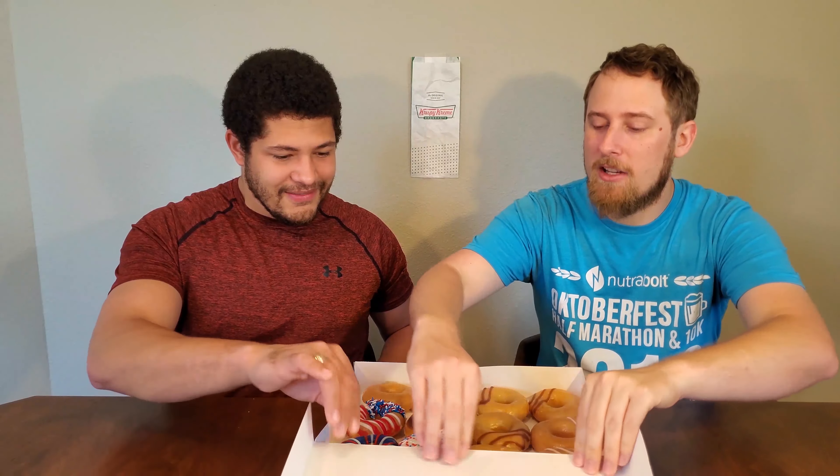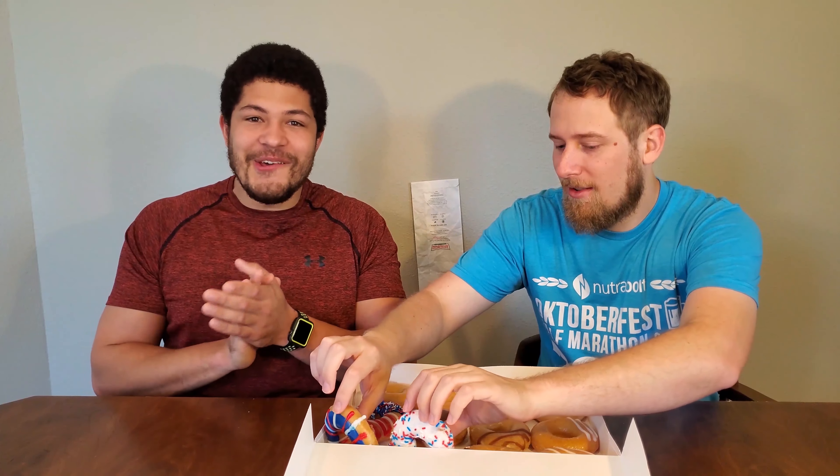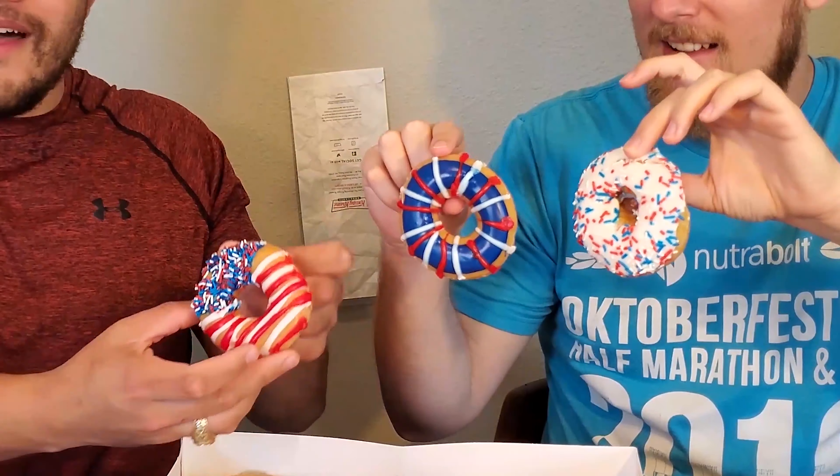They remind me of Twinkies and that's not a good sign for me. Well I'm hoping that obviously from the donut it's not gonna have that Twinkie taste, but I have high hopes for this. Let's go ahead and pull out the ones that look beautiful for this magical day. That's gonna be the 4th of July donuts. And this one looks like the flag.